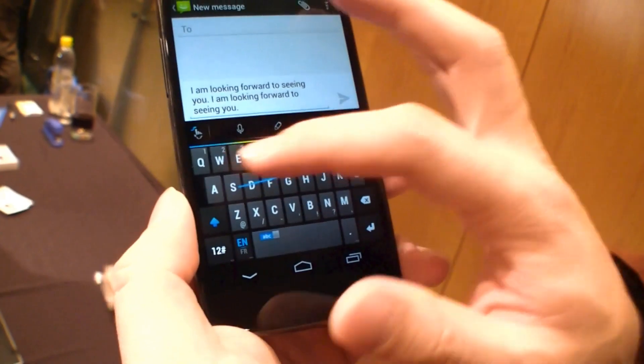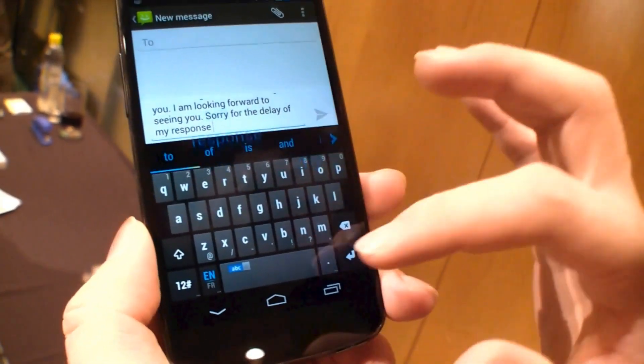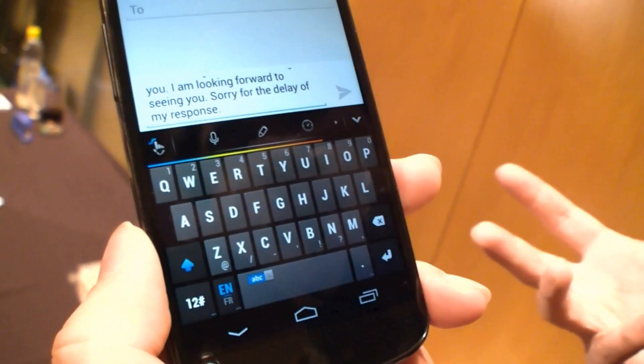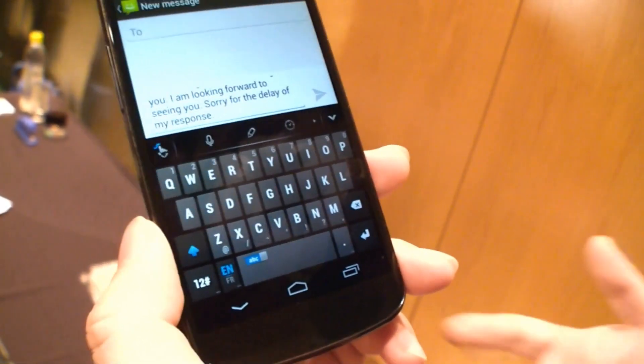So I can say: sorry for the delay of my response. It could be very fast once you get used to it, because you can use that simple gesture to input the whole sentence with no delay.